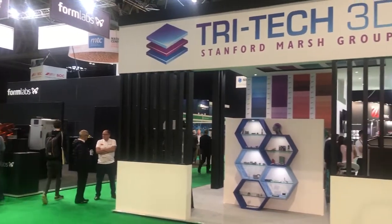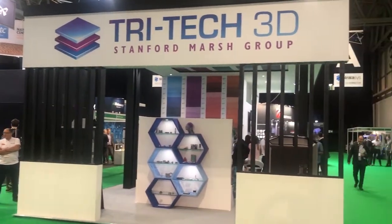We are a Stratasys platinum partner — we sell the full spec of Polyjet and FDM machines. We have a bureau service so we can print anything you need. We also have Desktop Metal, which we can print out of copper, steel, and aluminium.